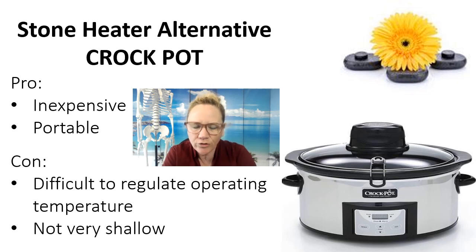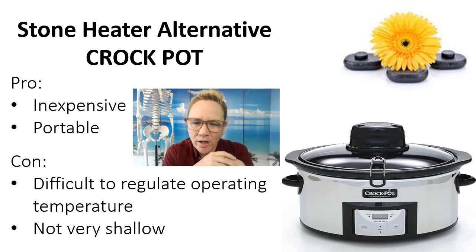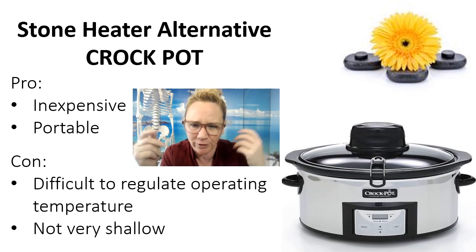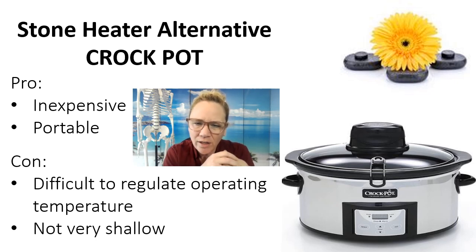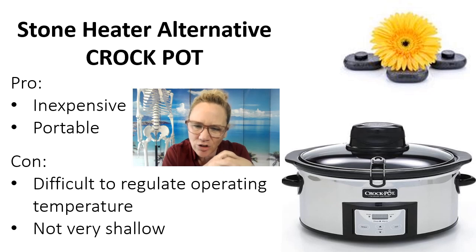You can use a crock pot as a hot stone bath heater. The nice things about crock pots is they're inexpensive — you can find some of the cheapest ones between $15 to $20 — and they're much more portable than a turkey roaster. I've seen massage therapists running around with those tiny little crock pots, only about 10 inches in diameter, putting like five or six stones in them. That's fine if you're not doing a full body hot stone massage. The cons with using a crock pot is that because they're smaller and more compact, if you do have a full hot stone set, the stones are usually sitting on top of each other and it's hard to see them and to keep all stones immersed.